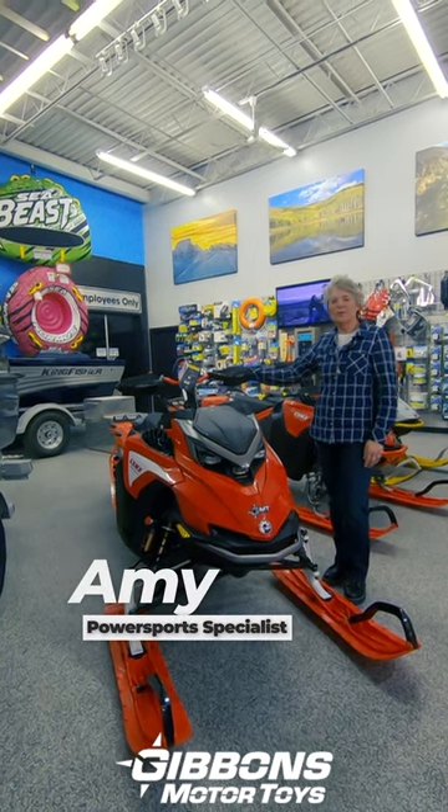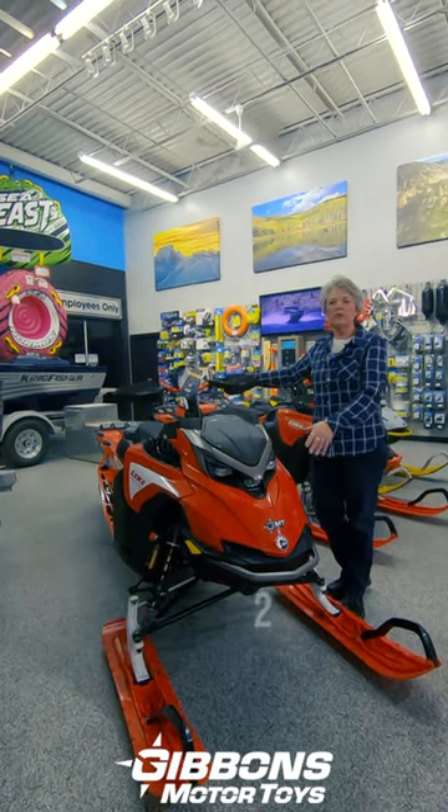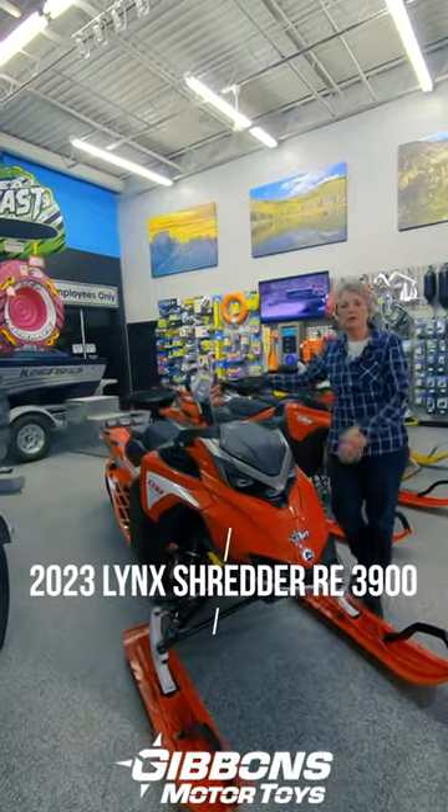Hey, Amy here today with Gibbons Motor Toys. I'm a power sports specialist. This is our Lynx Shredder RE3900. Check this thing out.